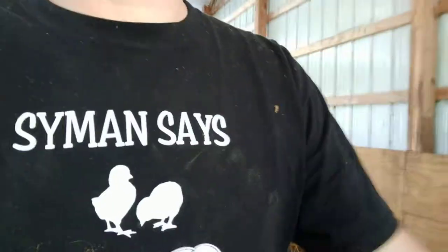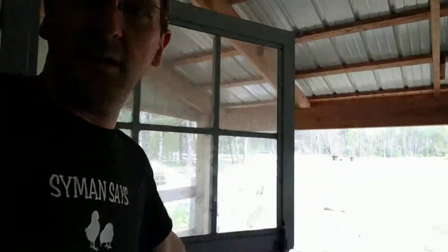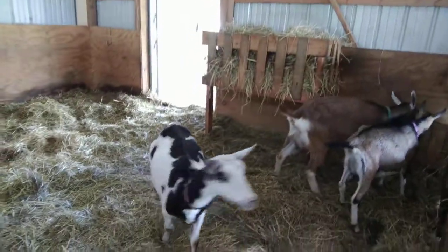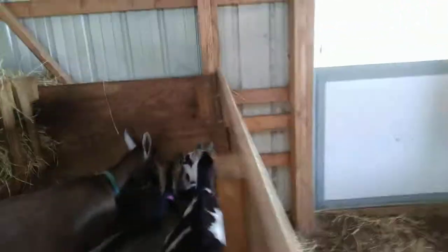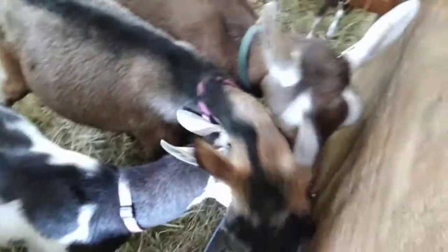We're gonna let the goats back in. Let's see if we can go get those babies. We'll open it up, they're gonna come check it out. Look at them — here they come! And they found their loose minerals and baking soda; they haven't had those in a little while because it was all covered with hay. They love that stuff.